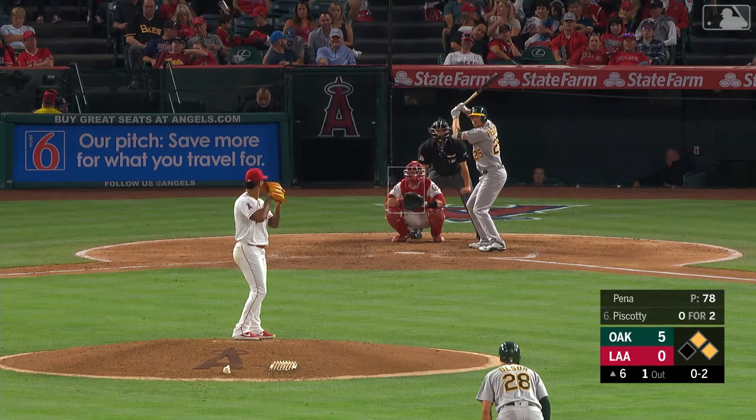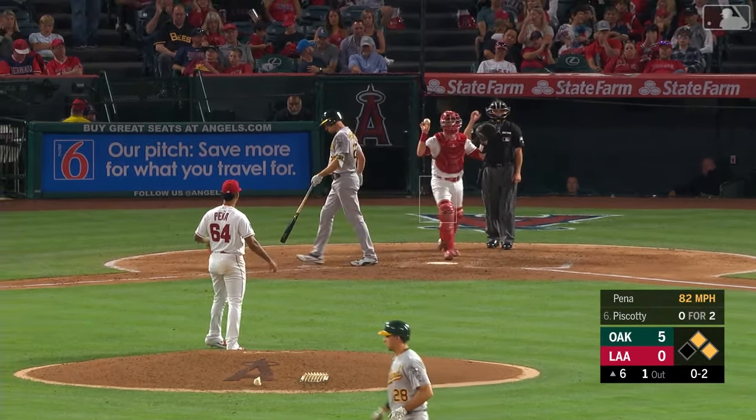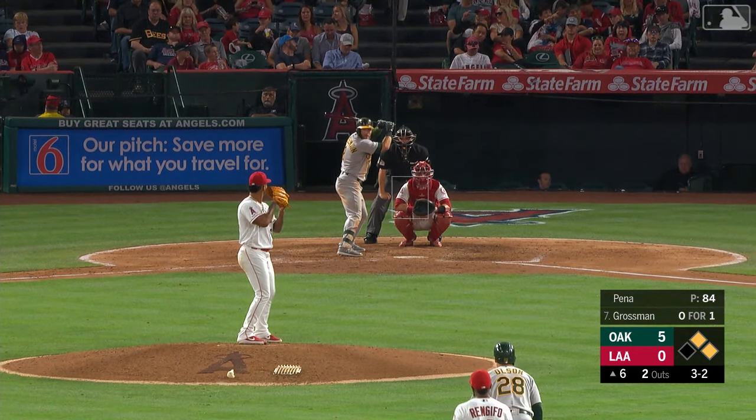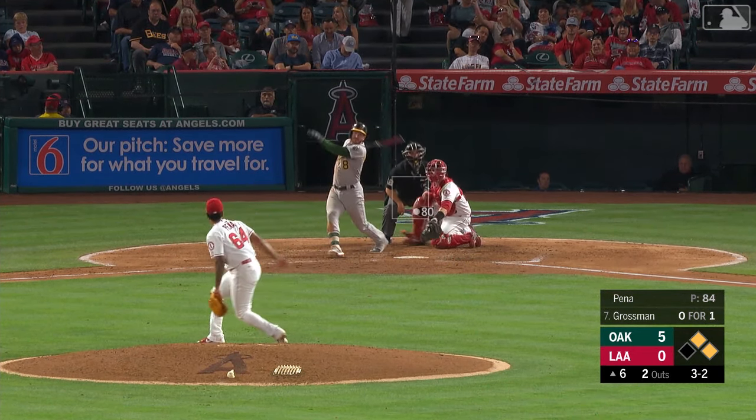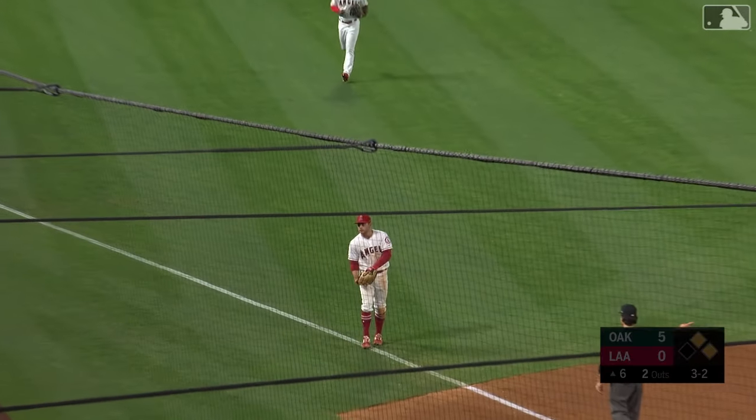He is two-on and one out. Here's Piscotty — a strikeout looking now. And that one is waved at and missed — good breaking ball. Yet another strikeout for the Angels against the A's in this ballgame. That's ten of them, seven of them for Pena. Three-two, runners go — Grossman pops it up. Fletcher's there. Grossman is retired, and that'll do it here for Oakland in the sixth.